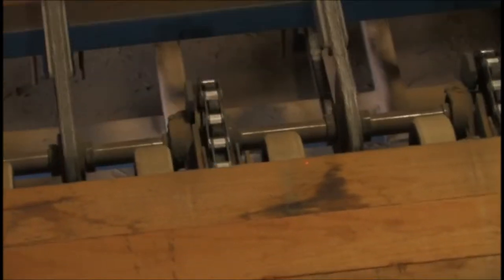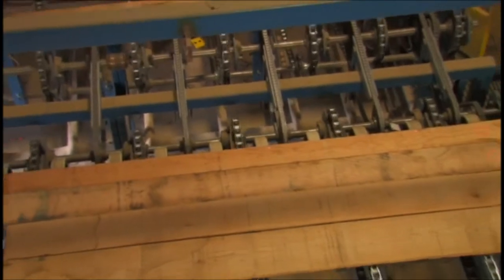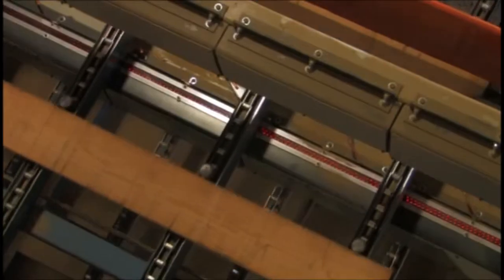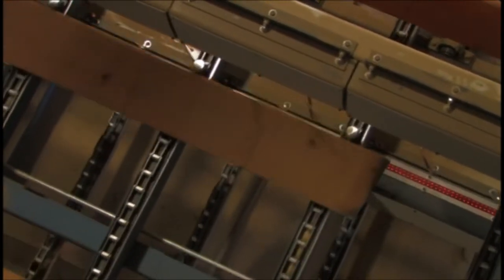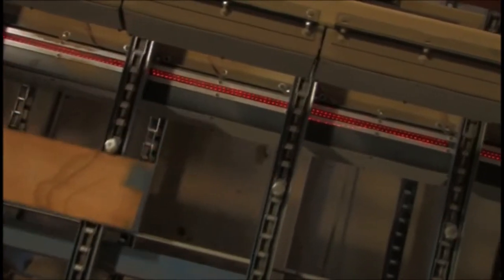The lumber is then put on individual lugs so that it can be identified by the optimizing scanner, which you see now. The little red lights measure the board length and width. And then the camera takes a picture of the marks that the inspector puts on it.